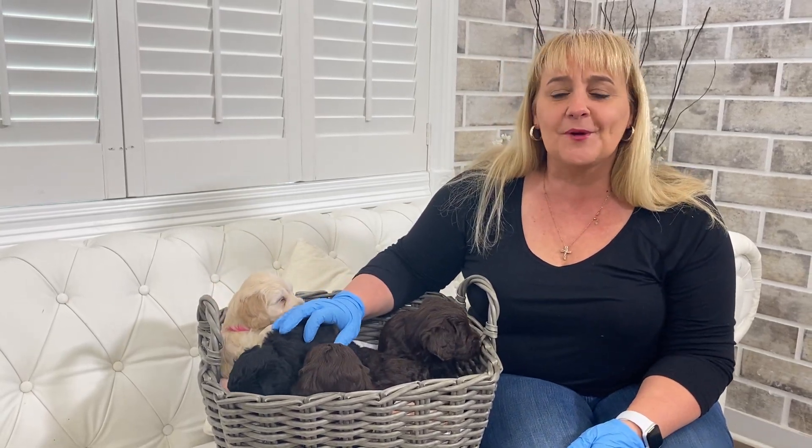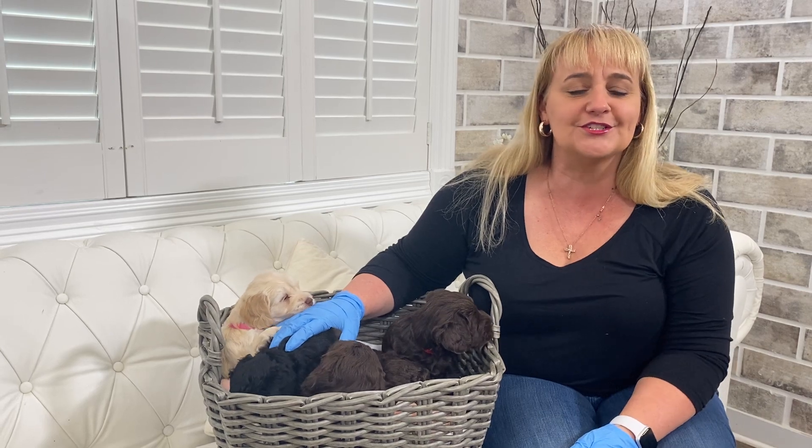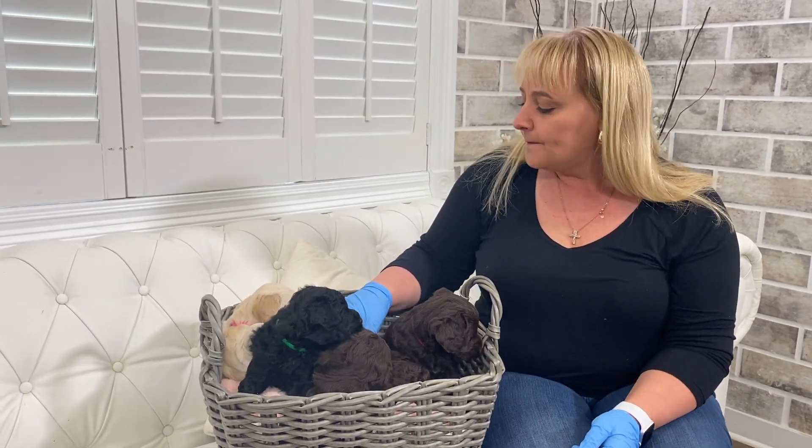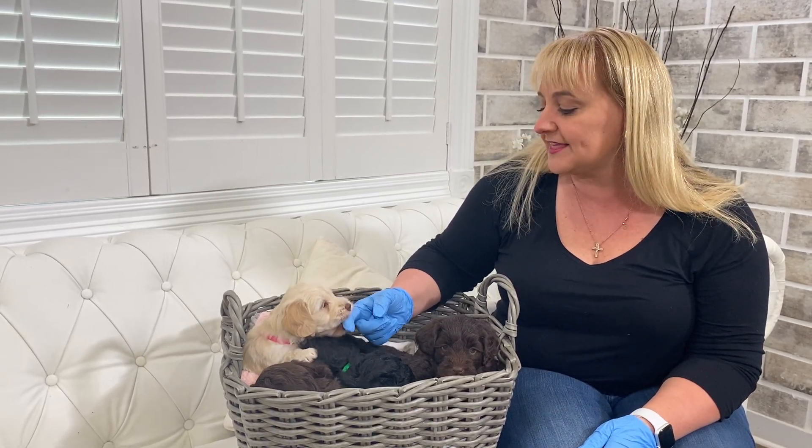I'm all about you guys looking at our website, and if you fall in love and your heart connects to a puppy, apply for that puppy and feel great about it. But if you have some really specific needs, our front office is there to help you and to direct you in the right direction for the puppy that is best for you.